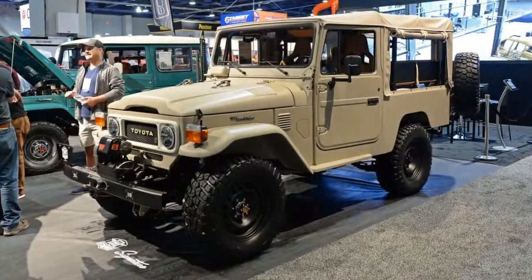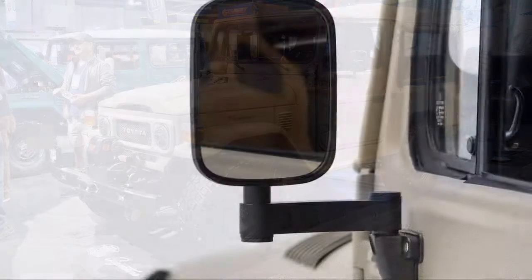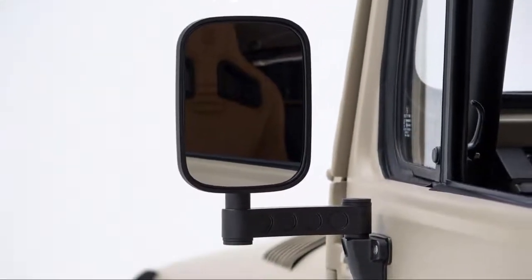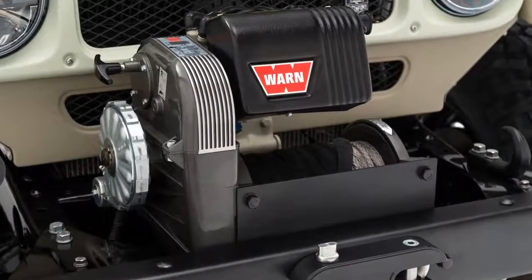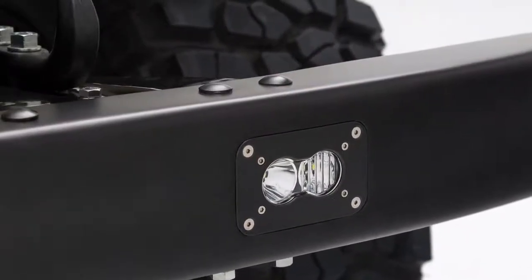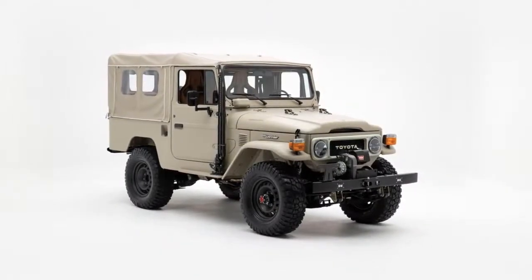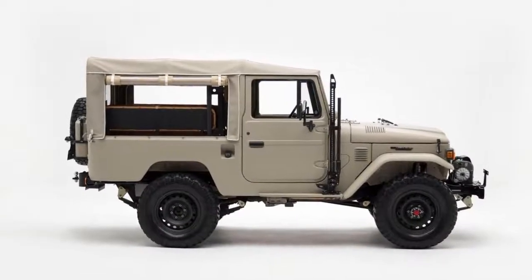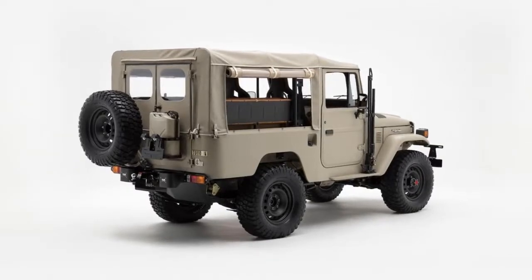Simply put, the FJ Company builds some pretty sweet vehicles. Go to its website and you can spend hours building and lusting over the perfect classic Toyota off-roader. These high-end, high-quality builds don't come cheap, but you'd be hard-pressed to find a better built and more tastefully done FJ build at SEMA 2017. The FJ Company debuted its latest model, the range-topping signature build. On the surface, it doesn't look all that much different than any other Toyotas to roll out of the FJ Company's shop, but look closely and you'll find a number of details have changed.